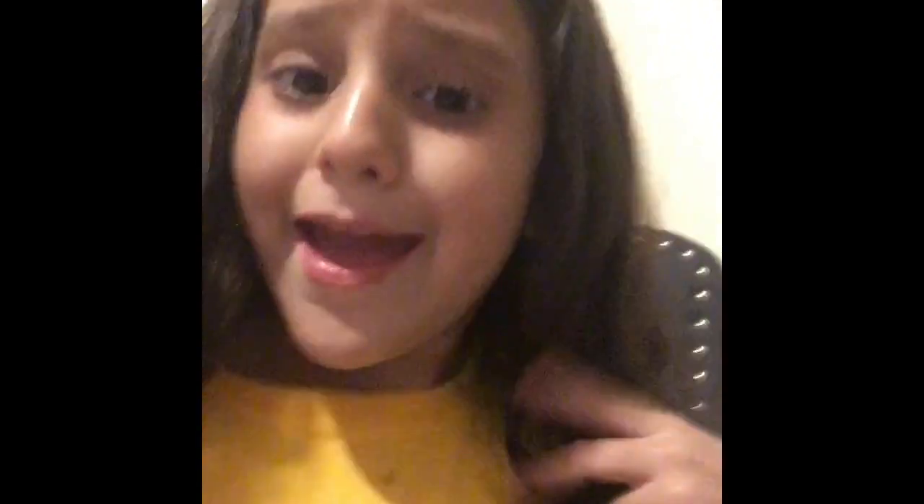Hey guys, we're back with Shaniqua. I'm back guys. So today we're going to be talking to my sister's brother. I think we should be zooming and stuff, right? So, yeah.